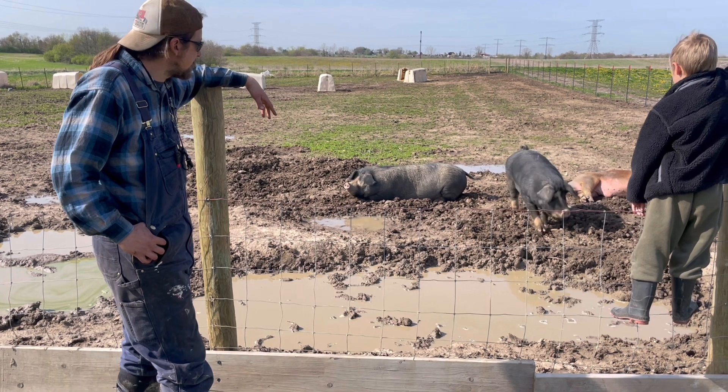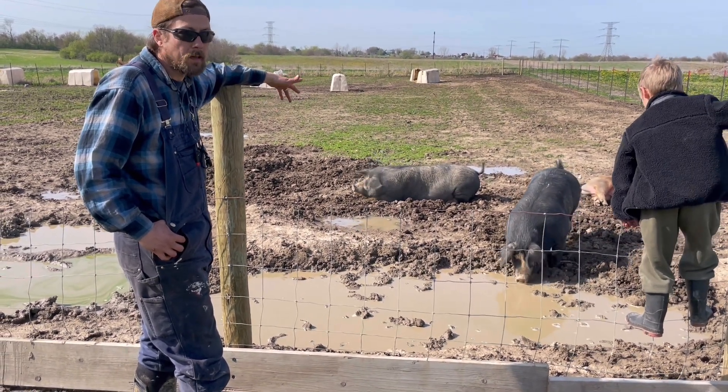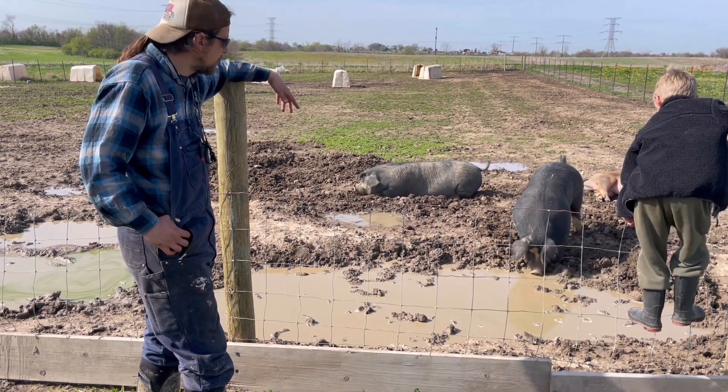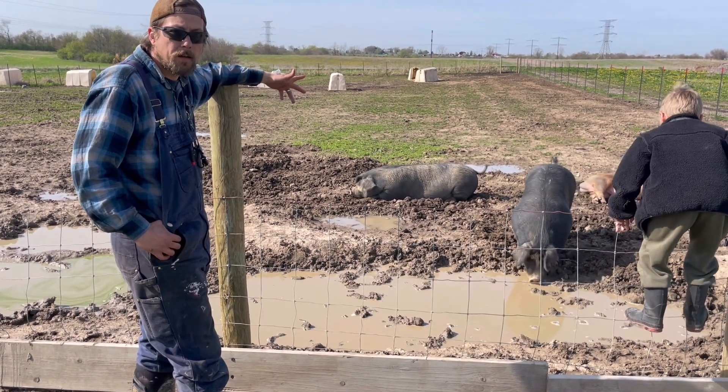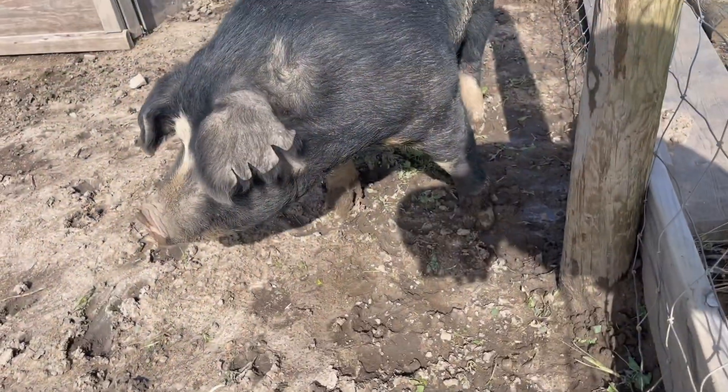This type of pig is called a Black Poland China — it's a heritage hog, one of the oldest heritage breeds in the United States, originally raised in Ohio. They like to play in the water, but they roll around in it and create a mess.